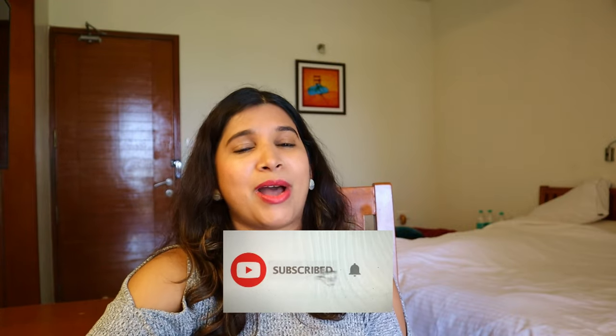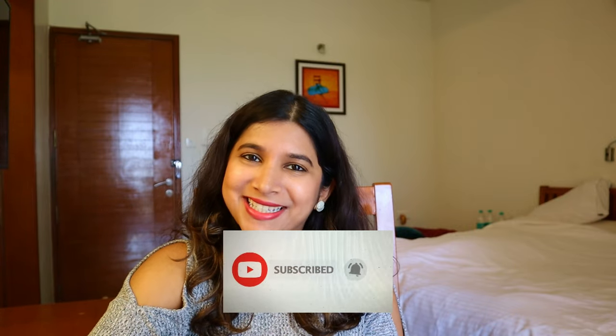I hope you guys enjoyed today's video. If you did, I would request you to give this video a thumbs up and also subscribe to my channel by clicking the red subscribe button below and the bell icon next to it. Until we meet again next time, stay tuned. Bye.